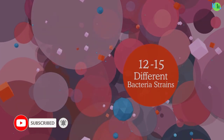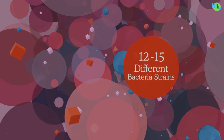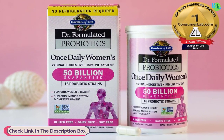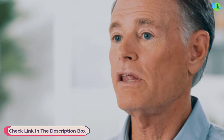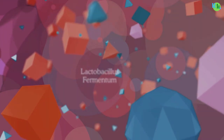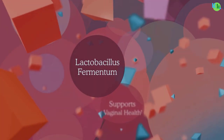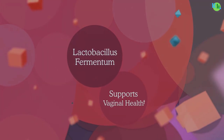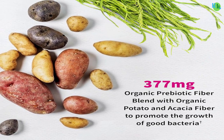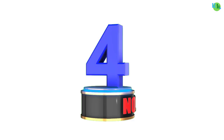This specially crafted formula includes strains beneficial for women's health, promoting a balanced microbiome. The once-daily capsule is convenient and easy to incorporate into your routine. Doctor Formulated Women's Probiotics are gluten-free, soy-free, and vegetarian, ensuring broad accessibility. Elevate your overall wellness with this carefully formulated probiotic supplement, helping you achieve optimal digestive balance and immune function.